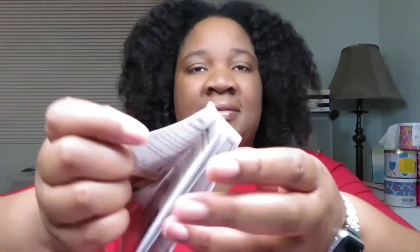So let's see all the products. Like always it does have a fold-out form that tells you everything that's in here.